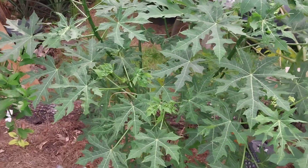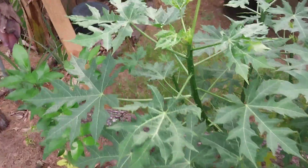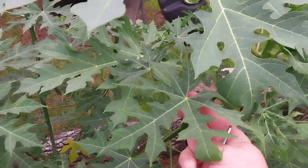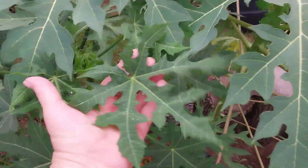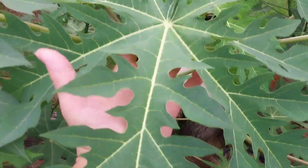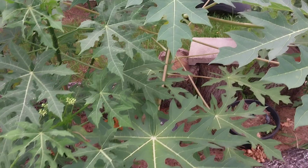I got this from a lady — it's a butterfly tree. It has all these little white flowers, and look — the leaves are identical to a papaya, only smaller. It is absolutely crazy. Here's the butterfly tree, and here's the papaya — really cool. I had no idea they'd look so similar.